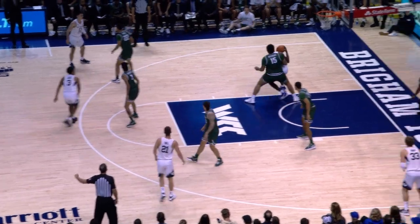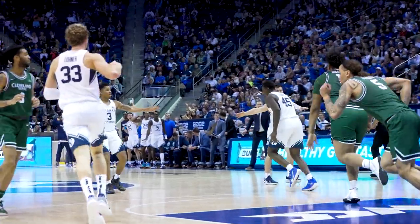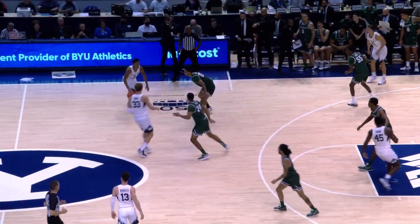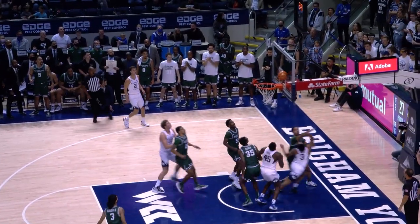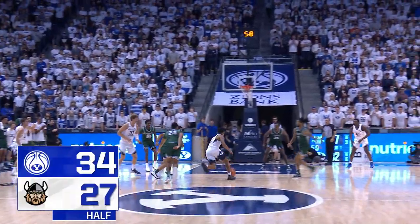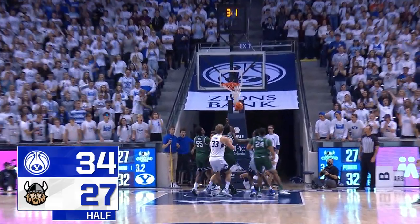Top of the arc, Lucas low. To Foose, Foose to the middle. Soft little jump hook by Fuseni Traore is good over Anderson Marambo. BYU with 10 seconds to go until halftime. Tijon Lucas to the top — he'll drive it, scoop it, and score it! Tijon Lucas scores to make it a seven-point lead at the break.